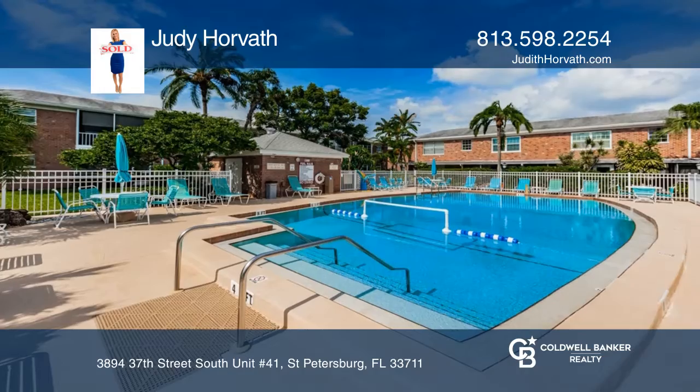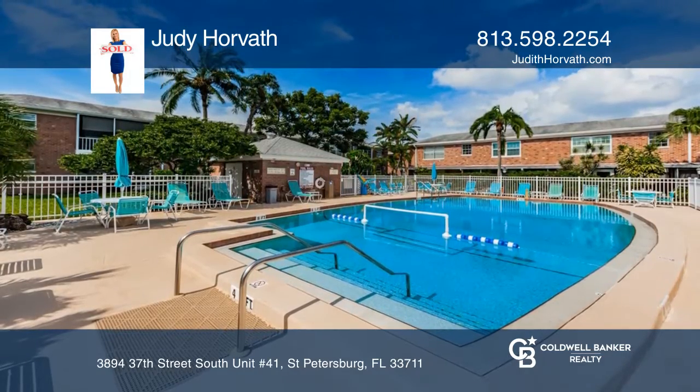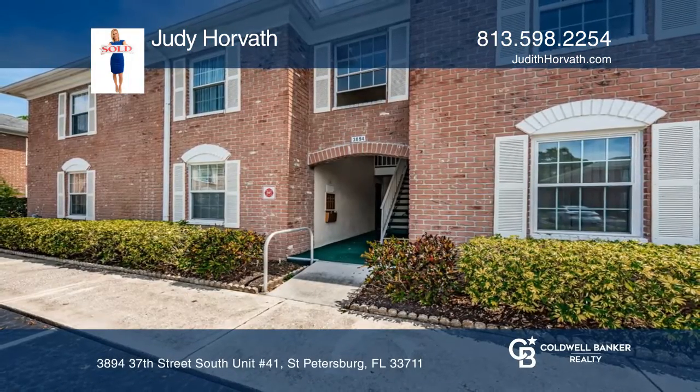Patriot Square is pet friendly with two pools and more. It can be yours today by contacting Judy Horvath.